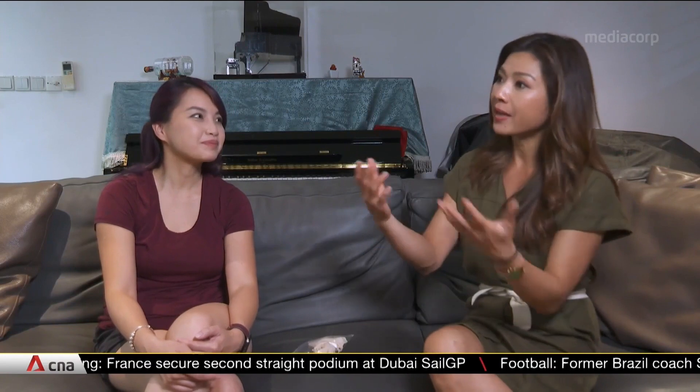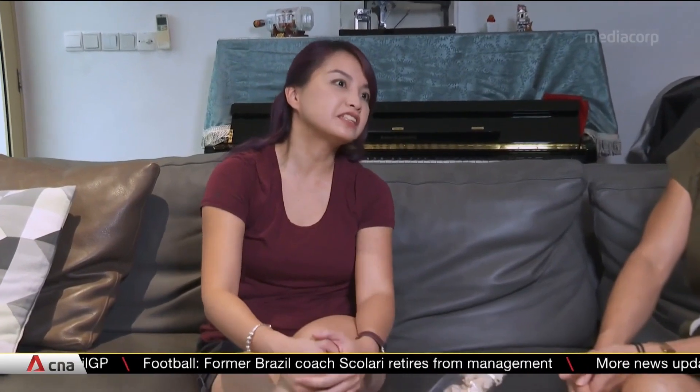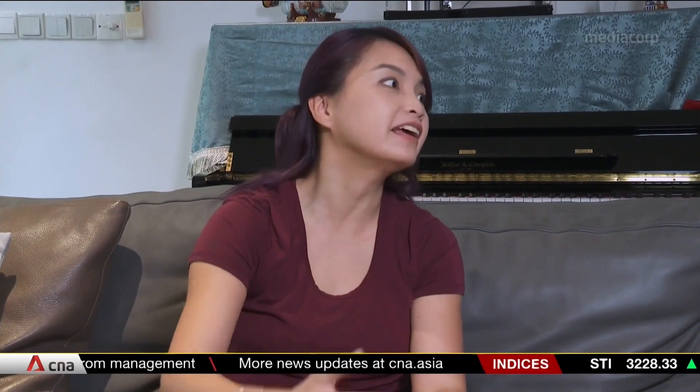Diabetic alert dogs sound amazing, but why is it that we don't have as many such dogs in Singapore and Asia compared to the US and Europe? I think it's a matter of culture — Western society has this culture of using dogs for hunting and things like that. So when they have a problem, their natural thought process is: can a dog do this?